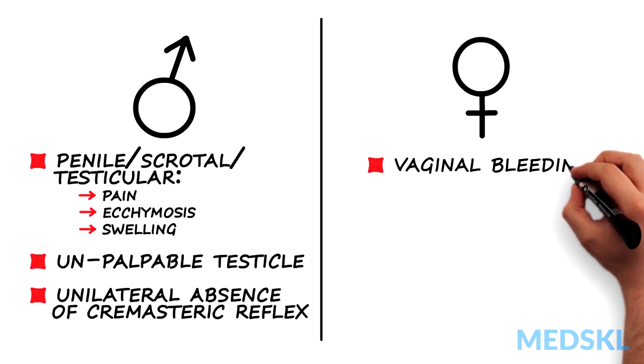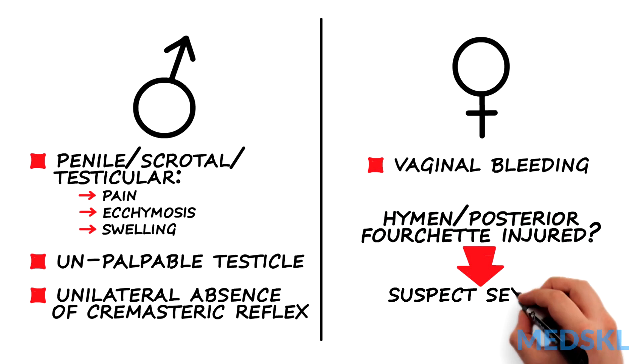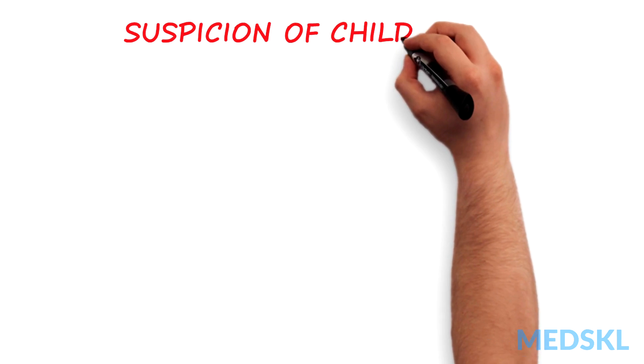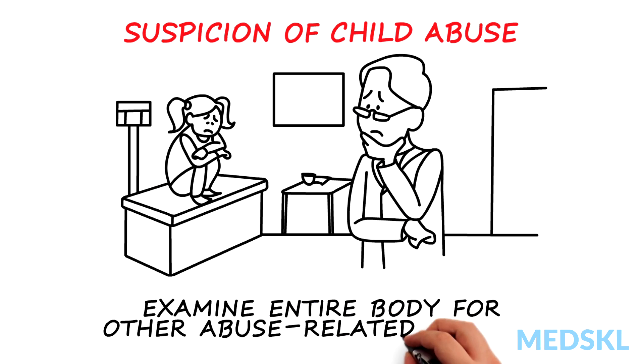Females may have vaginal bleeding. If the hymen or posterior fourchette is injured, sexual abuse is suspected. With suspicion of child abuse, it is imperative to examine the entire body to note other abuse-related injuries.